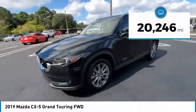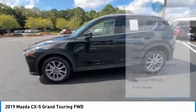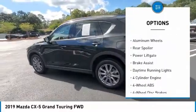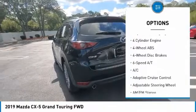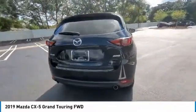This vehicle has less than 25,000 miles. Here are some of this vehicle's great options: tire pressure monitoring system, blind spot monitor, sunroof, electronic stability control, heated mirrors, aluminum wheels, rear spoiler, power lift gate, brake assist, and daytime running lights.